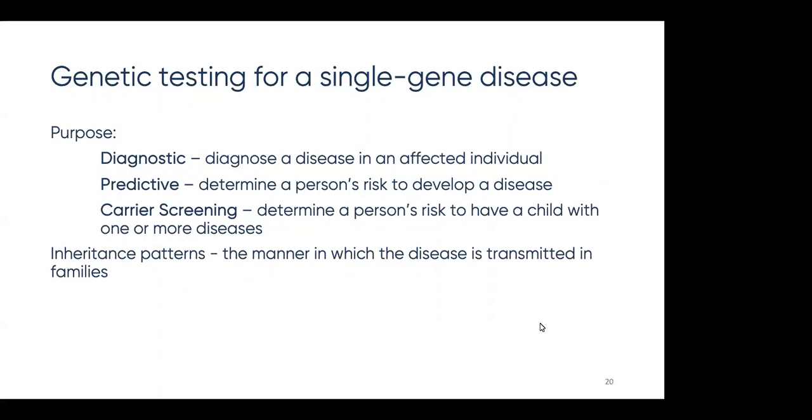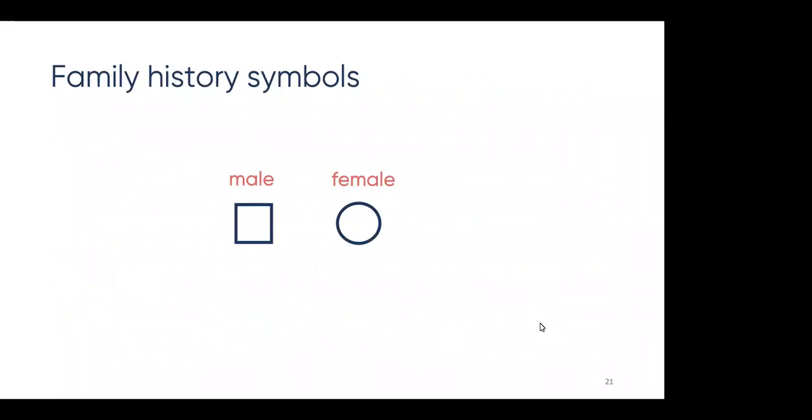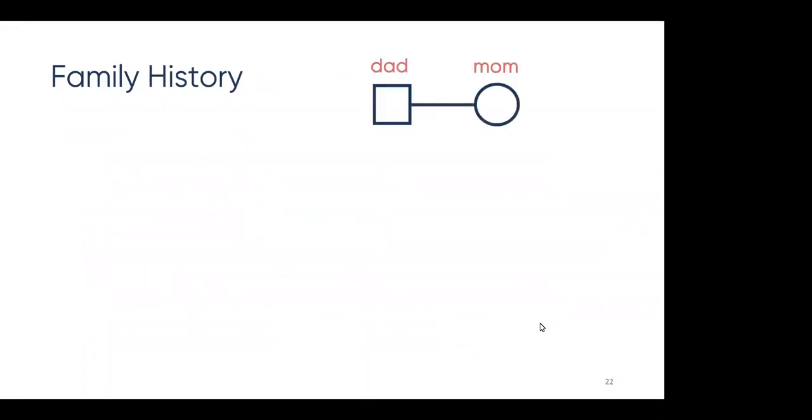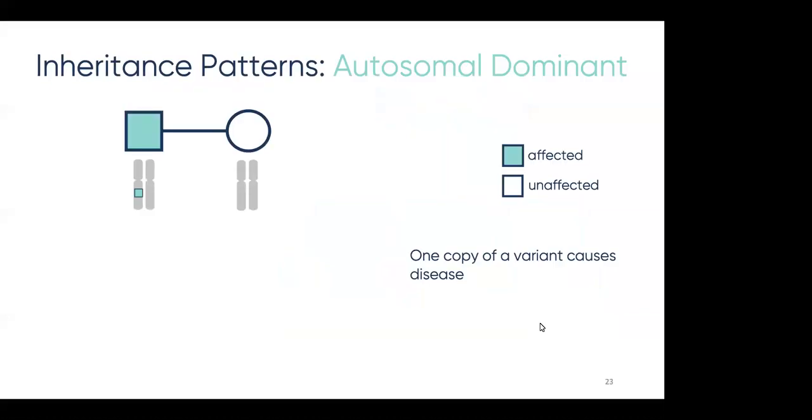Single gene diseases can follow different inheritance patterns, or ways that the disease travels through families. The main ways that rare genetic diseases travel through families are autosomal dominant, autosomal recessive, X-linked dominant, X-linked recessive, and de novo. In genetics, males are signified as squares and females as circles. When we draw families, the parents are connected by a line and the children are drawn below.